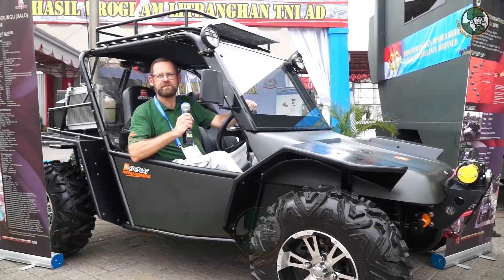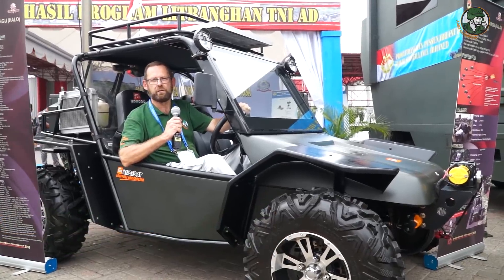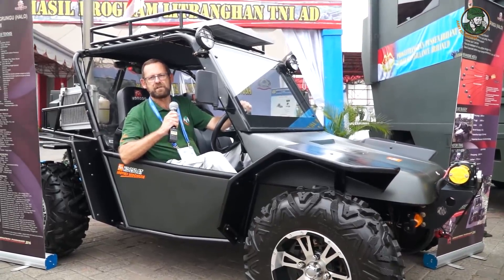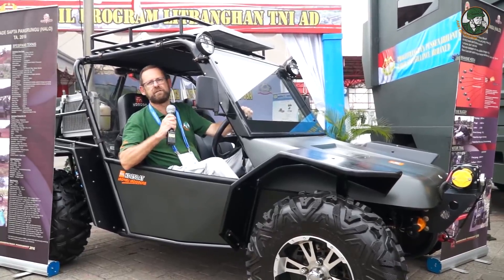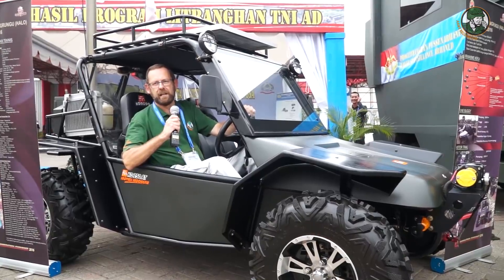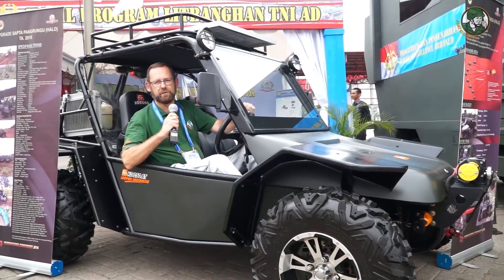Second day with Army recognition at Indo-Defense 2018. Today we concentrate and focus on local industry, starting with the main Indonesian company which is PT Pindad. PT Pindad showcases a lot of impressive vehicles, but is not the only one that deserves interest. We also see a lot of innovations, like this small buggy designed for the artillery displayed on the Indonesian Army booth.